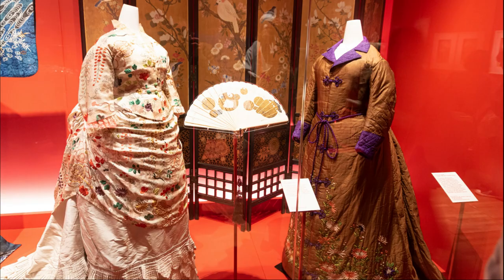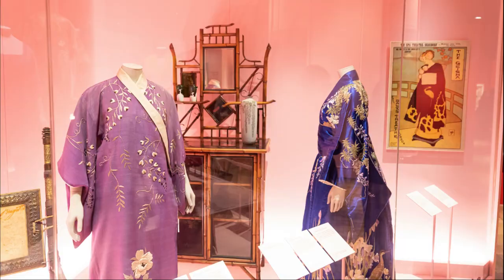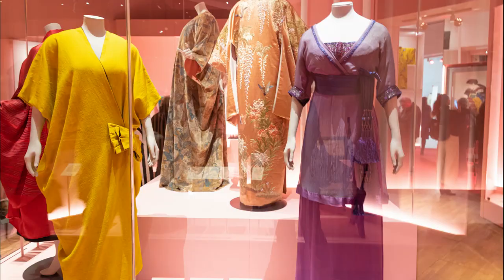Kimono have influenced western fashion since the 1700s, and from the late 1900s Japan actually designed a range of kimono especially for the export market. From the early 20th century, fashion designers in the west have been heavily influenced by the kimono, especially in the 1920s.